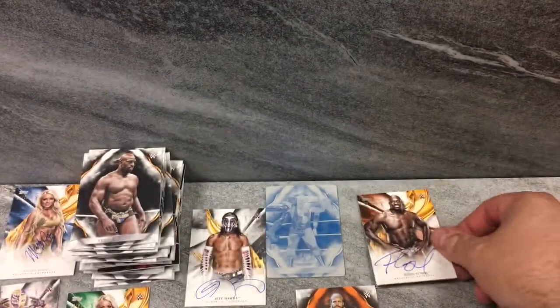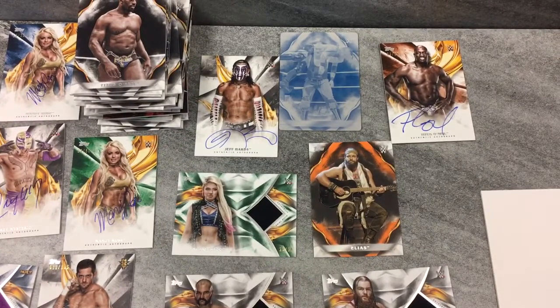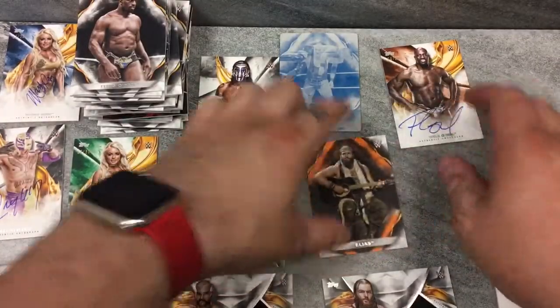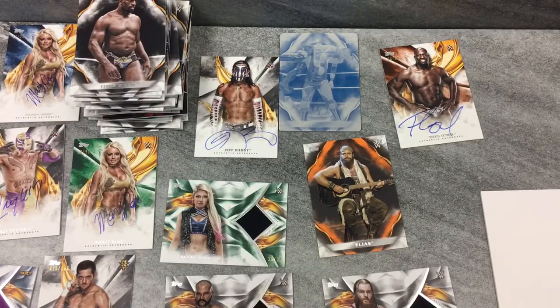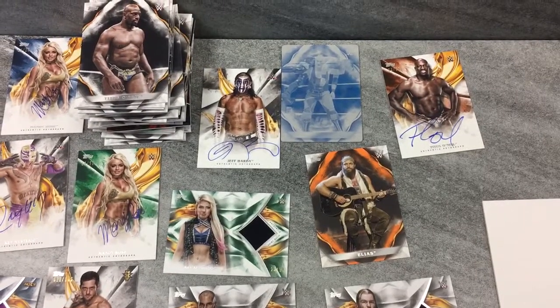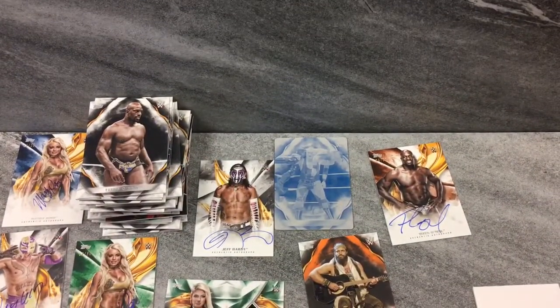That is it for today, guys. Awesome product, as you can see. Shift the camera down — see all the hits. Got the Velveteen over there, Jeff Hardy, Rey Mysterio, a couple of Mandy Rose, a couple of Patch Autos, a bunch of on-cards. WWE stands for Walk with Elias. That's it for today — thank you all for watching. I hope you enjoyed. Topps Chrome Baseball is next. Hope to catch up on some football boxes like Origins, Donruss, and Unparalleled before everything really hits. Spectra next month — you guys know I'm pumped for that. Thanks for watching, peace.